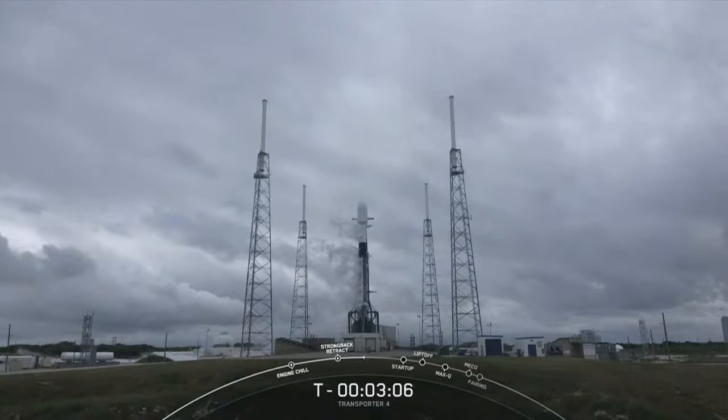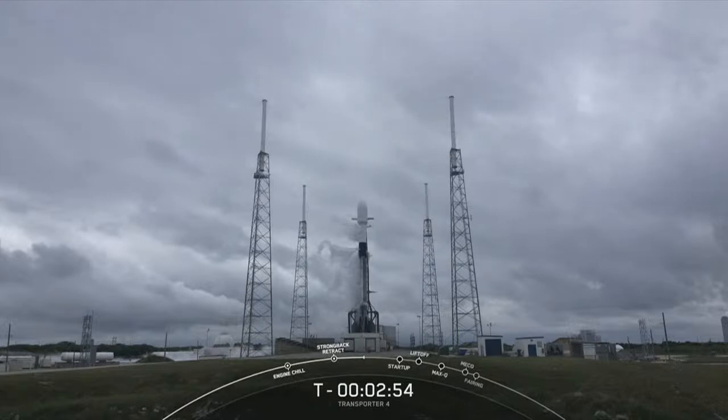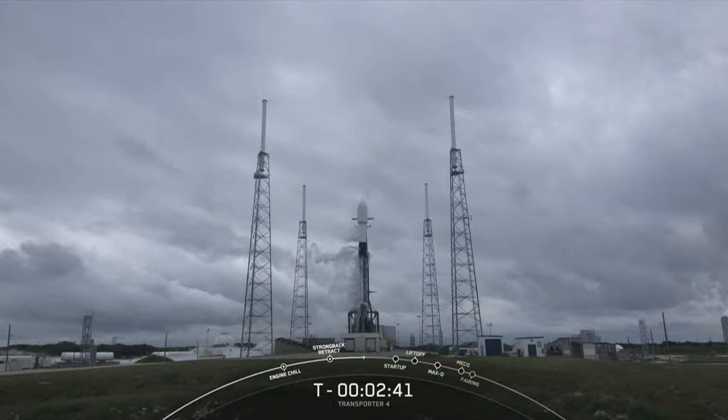Stage 1 liquid oxygen lock load is complete — we just finished stage 1 liquid oxygen loading. In about a minute, the stage 2 liquid oxygen should wrap up as well. We do load liquid oxygen as late as possible so we can keep it as cold as possible, allowing us to load more of it into the booster.